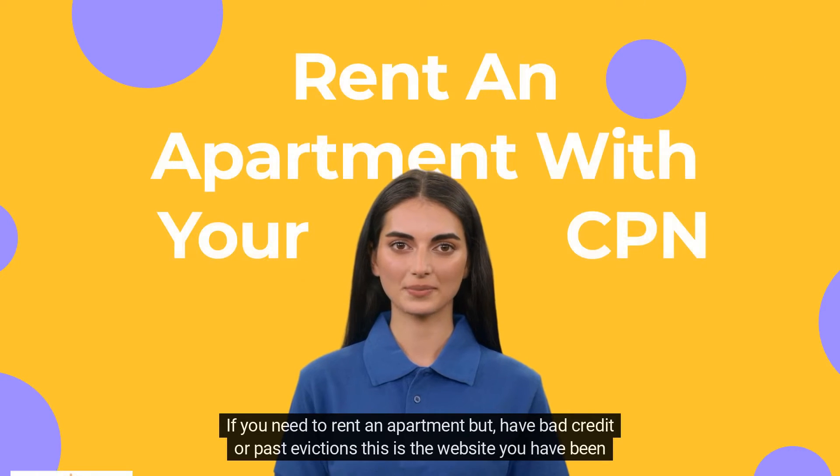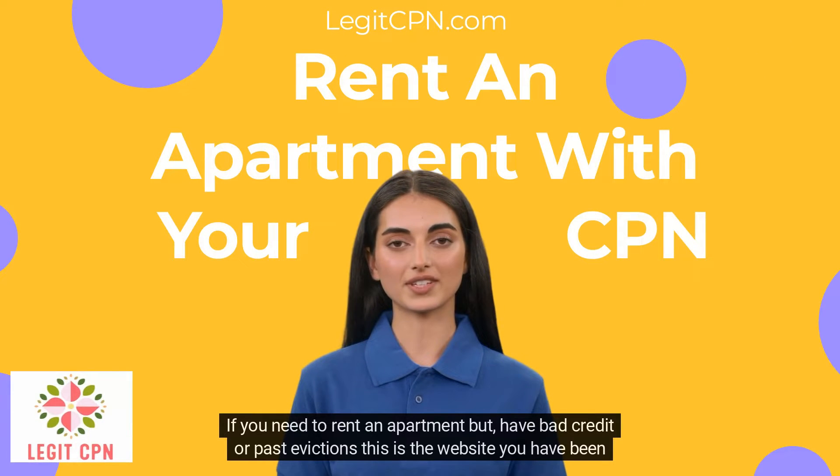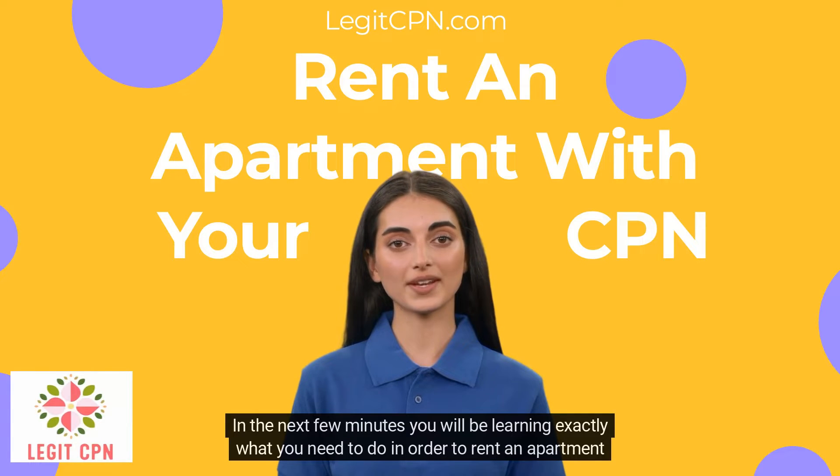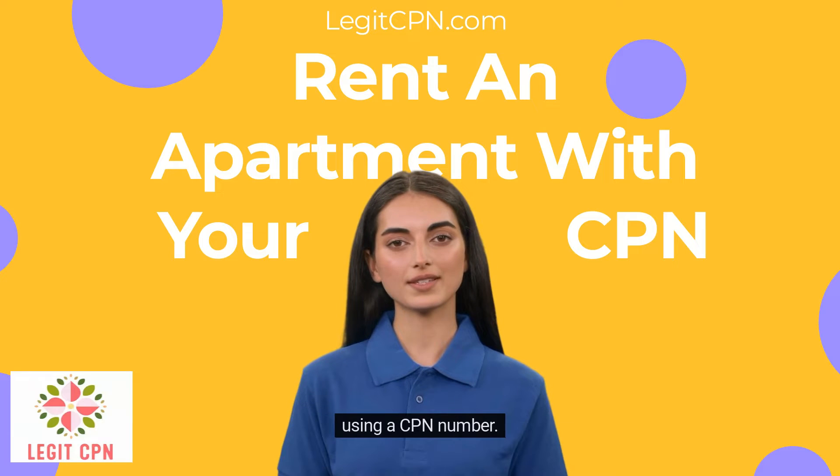If you need to rent an apartment but have bad credit or past evictions, this is the website you have been looking for. In the next few minutes, you will be learning exactly what you need to do in order to rent an apartment using a CPN number.